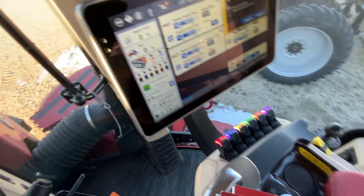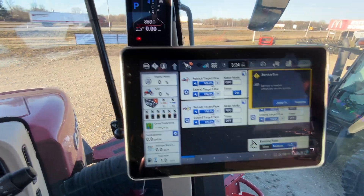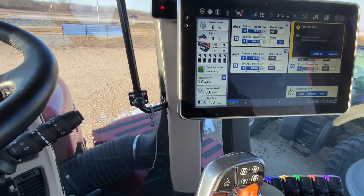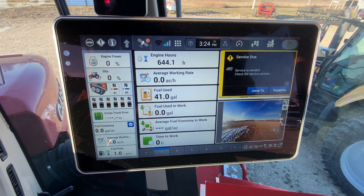Controls and monitors — let's see if we can find the tension hours on there. 644 hours showing on the monitor.